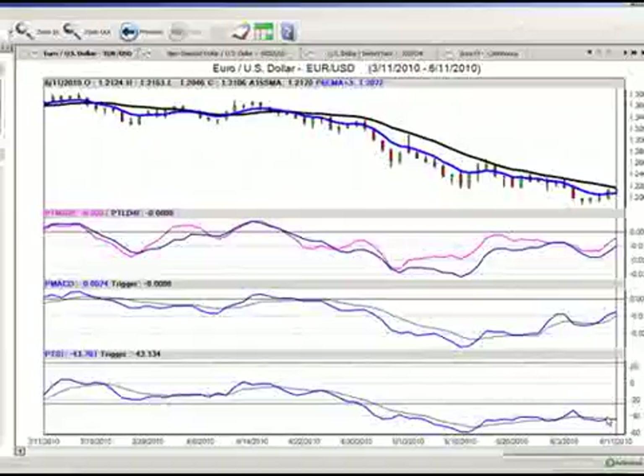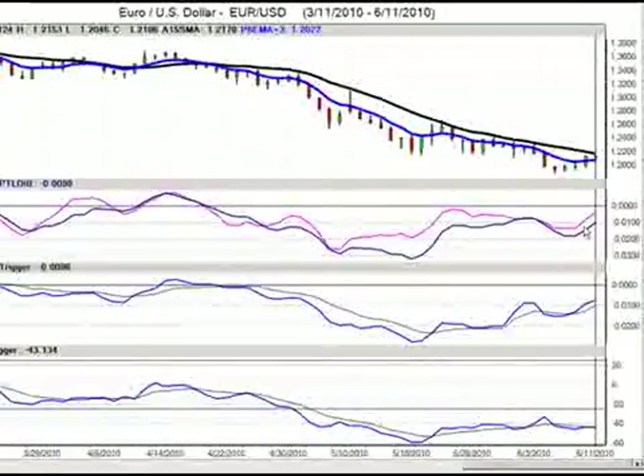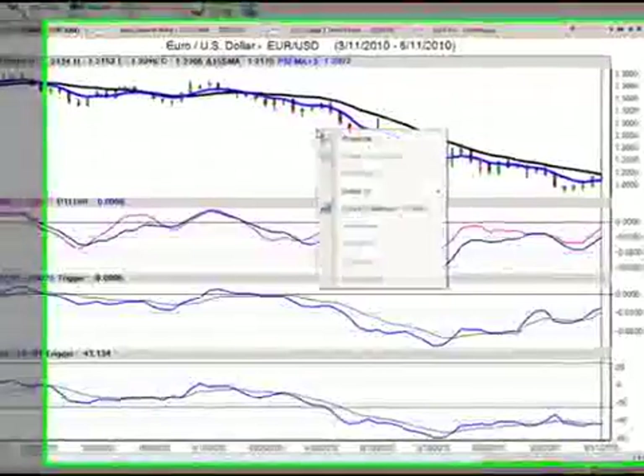Our predicted true strength indicator is running completely flat. However, it is in heavily oversold territory. Our predicted MACD has already put out the buy signal, and that was about midweek of this week. Predicted medium and long-term differences are starting to come out of negative territory. Our long-term crossover has not taken place.